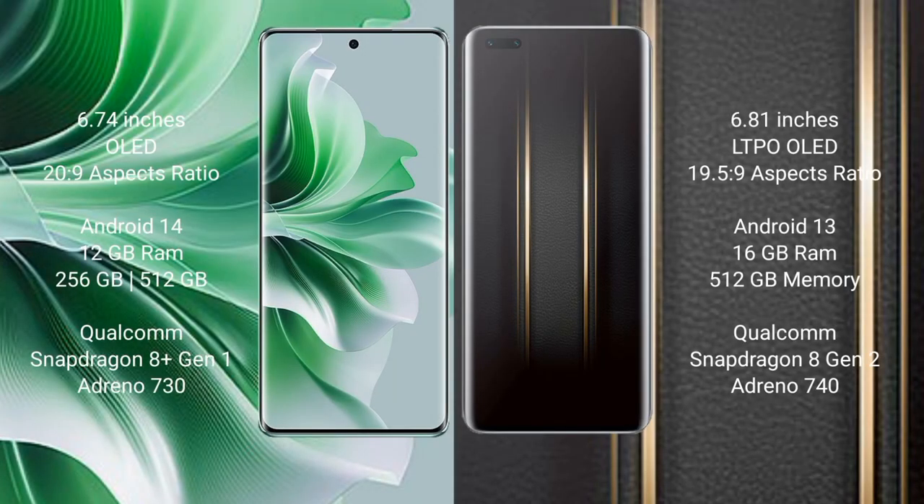OPPO Reno 11 Pro comes with a 6.74-inch OLED display with an aspect ratio of 20.9. Honor Magic 5 Ultimate comes with a 6.81-inch LTPO OLED display with an aspect ratio of 19.5:9.